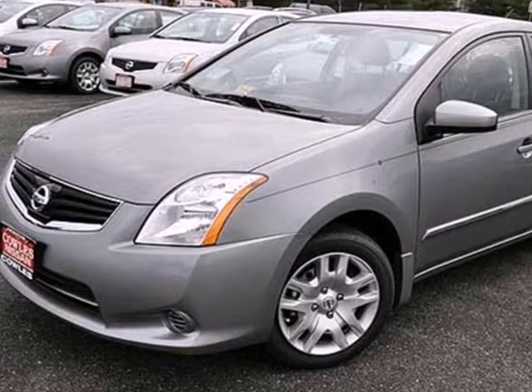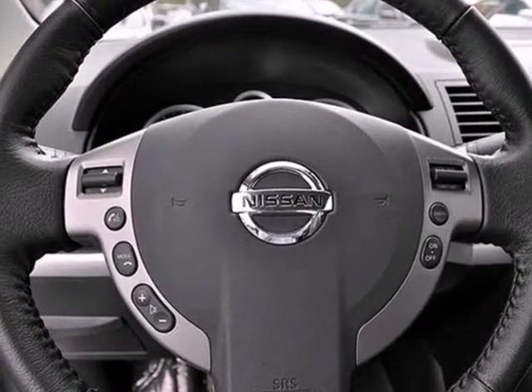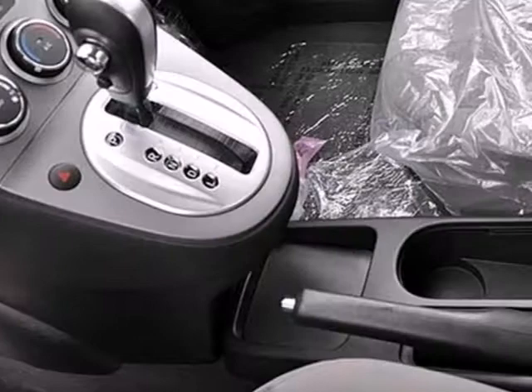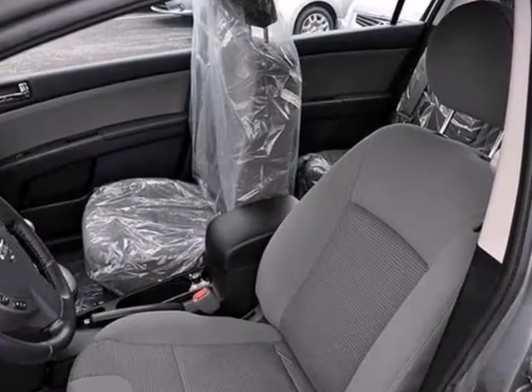It's a 2012 Nissan Sentra. This attractive sedan comes with a host of satisfying features that allow the driver to focus on the road, such as a low tire pressure warning system, stability and traction control, anti-lock brakes and multiple airbags.